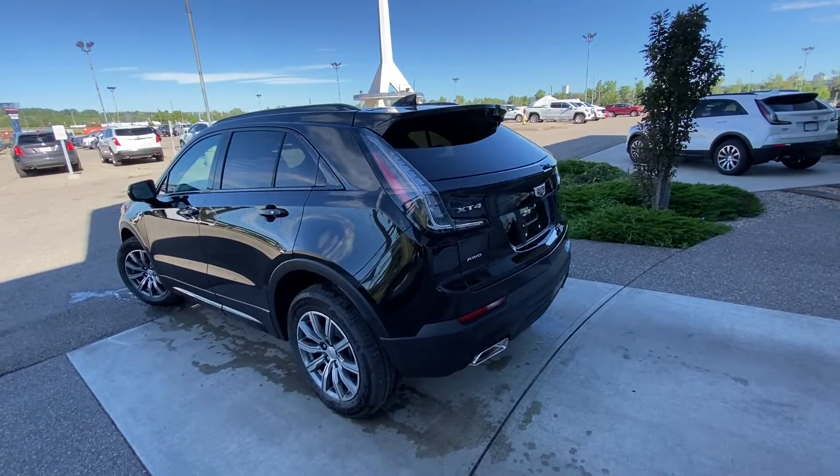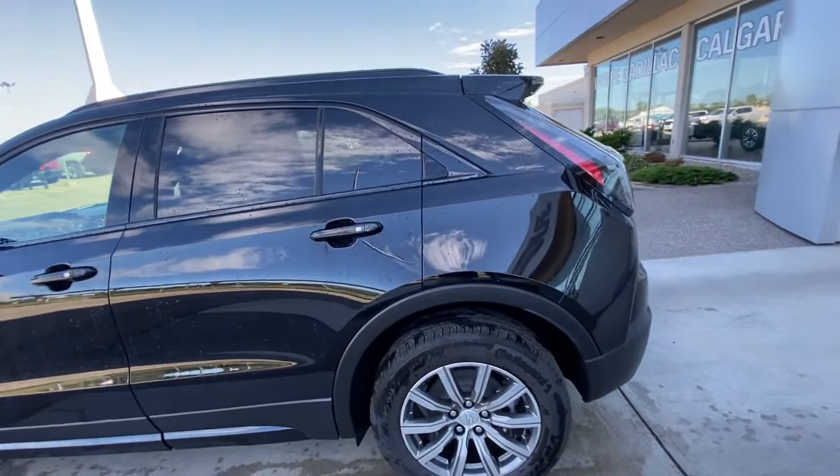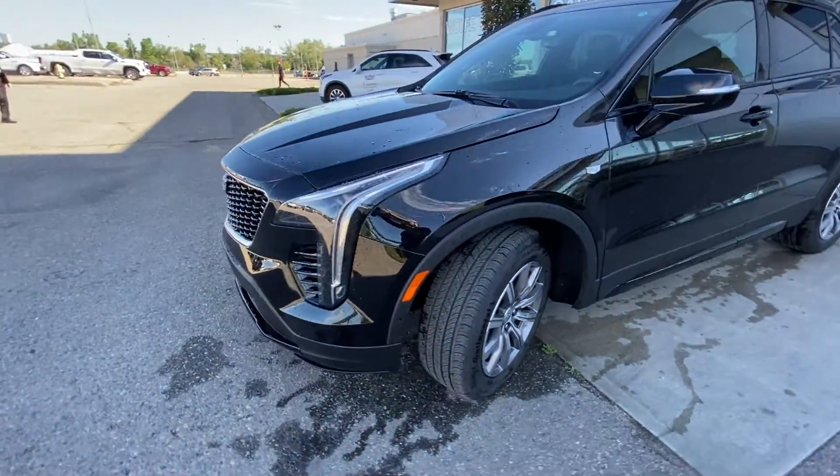Taking a quick look at the exterior of the Cadillac XT4, we have the 18-inch wheel and tire package with Continental All-Season tires. We have the color-matched door handles with keyless entry, Cadillac emblem on the front fender, and color-matched mirror caps coming to the front of the vehicle.